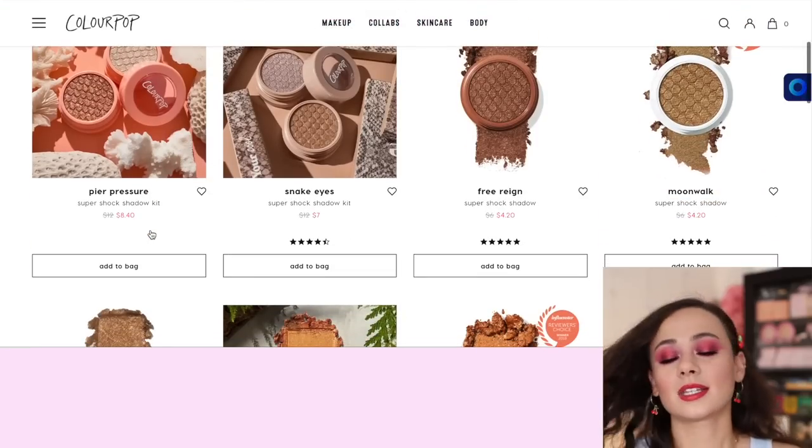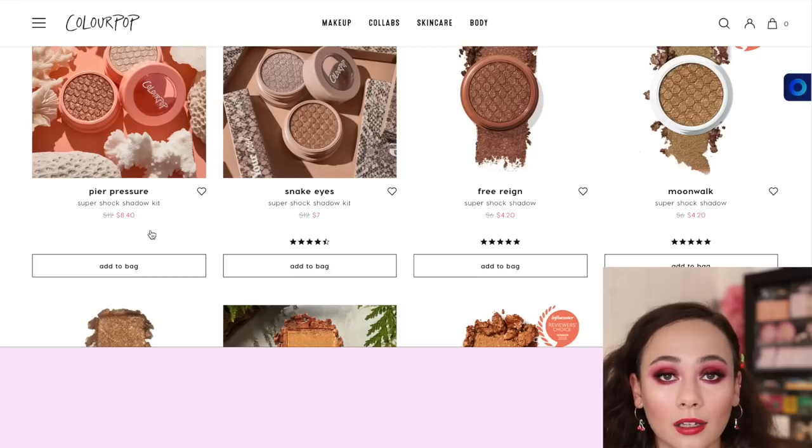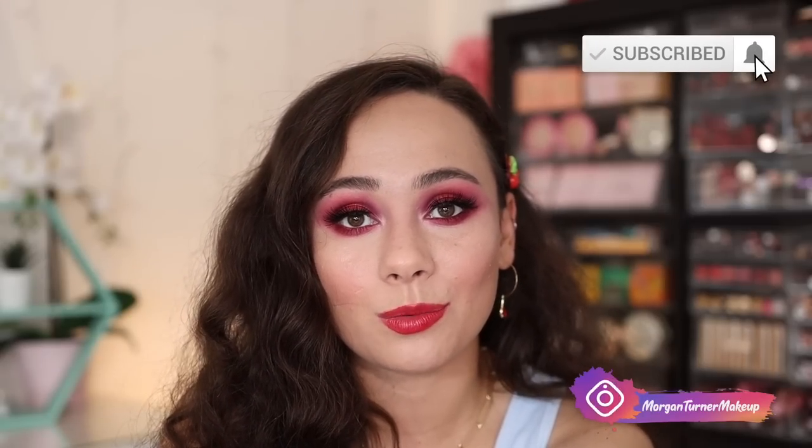Anyway, just wanted to let you guys know about the sale and kind of skim through the website with you. I'm gonna stay strong - I'm not gonna get anything. It's up to you if you think you need anything. ColourPop is constantly coming out with new items, and if there's something recently that came into stock or a collection that came out, now's a good time to pick it up. I'm gonna end the video here - that's all I have for today. I hope you found it helpful. If you guys aren't subscribed to my channel already, I would love it if you would consider doing so. I will see you all in the next one. Bye, guys!